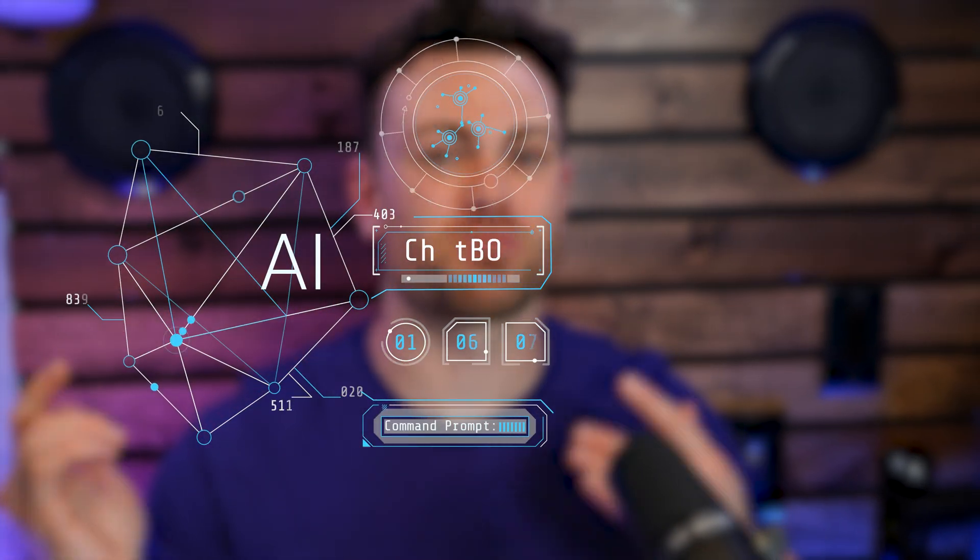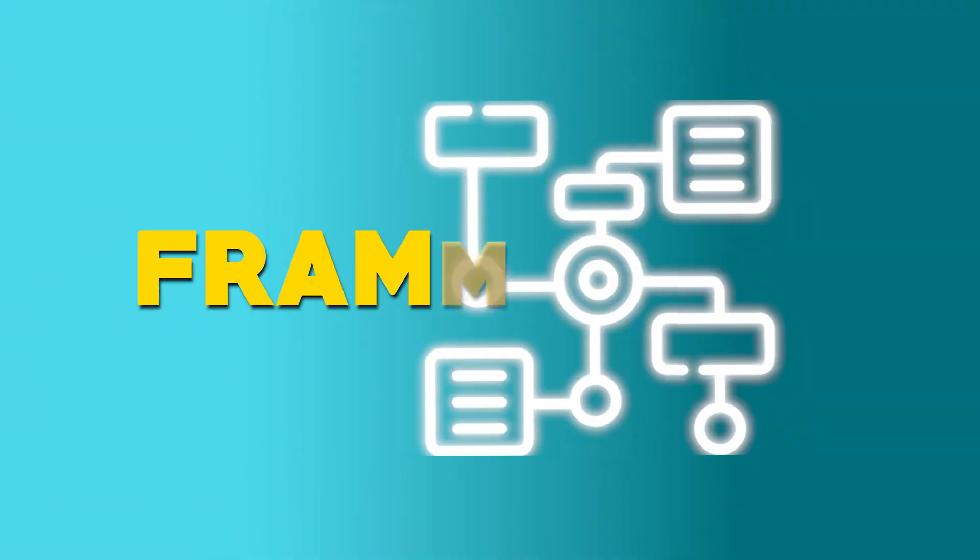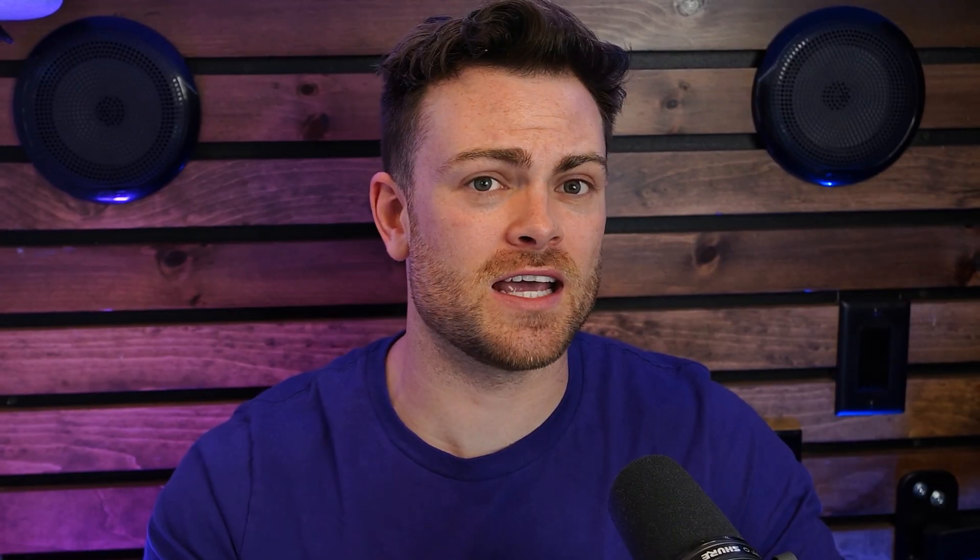Today I'm pulling back the curtain on the art of prompt engineering with ChatGPT. I'll teach you a framework you can use no matter your use case to make sure that ChatGPT will craft the perfect response for you every time. I'll also give you a bunch of templates and examples so you'll never feel lost or frustrated with poor ChatGPT responses ever again.